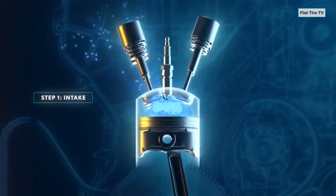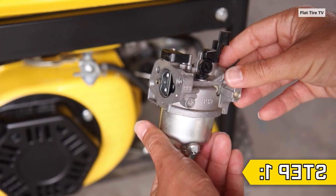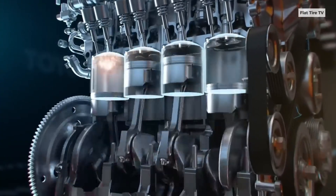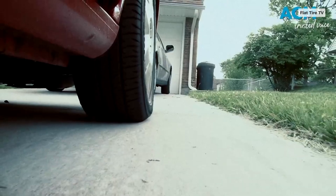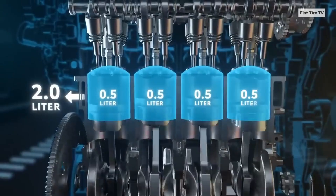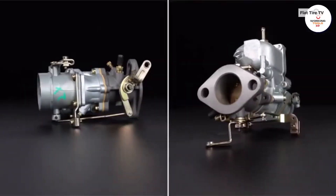Modern cars are equipped with electronic fuel injection systems, which have replaced carburetors. EFI systems are designed to automatically adjust the air-fuel mixture based on current conditions, including ambient temperature, ensuring optimal efficiency from the moment the engine starts. This eliminates the rough running or stalling issues associated with cold carbureted engines.